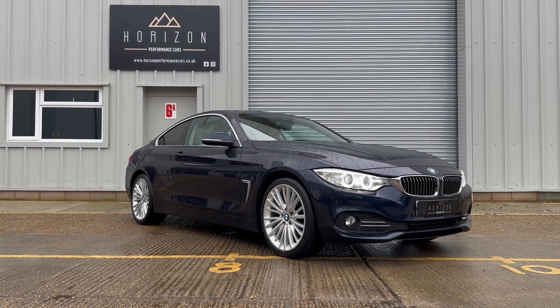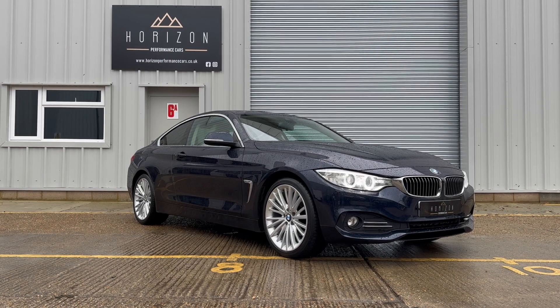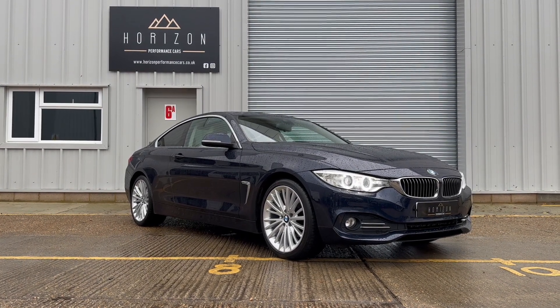All four tyres have lots of life remaining, the car drives superbly — it's just a very nice example that's ready to go.